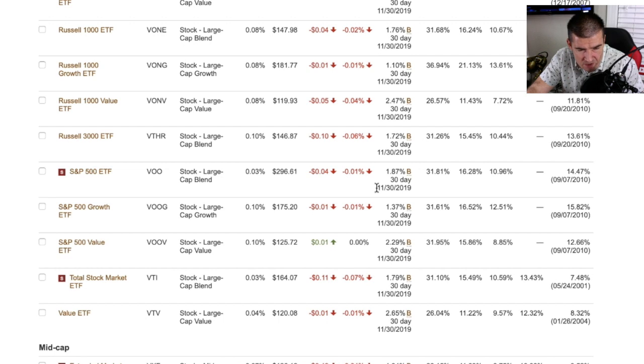Over the years and decades, reinvesting dividends back into the fund is really where the majority of wealth comes from. The S&P 500 has returned 14.47% on average year over year — a wonderful wealth generating vehicle. It's definitely worth looking at as a first layer for a beginning investor. Investing in this ETF requires very little to no knowledge or education; it's a product you can buy and own for the rest of your life.